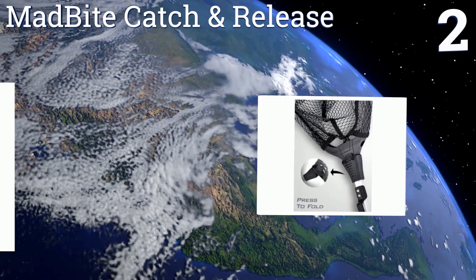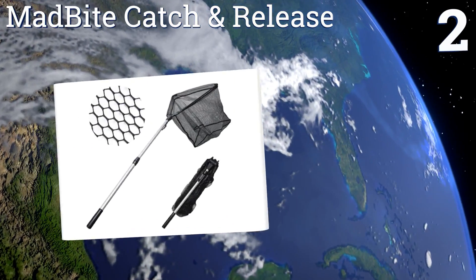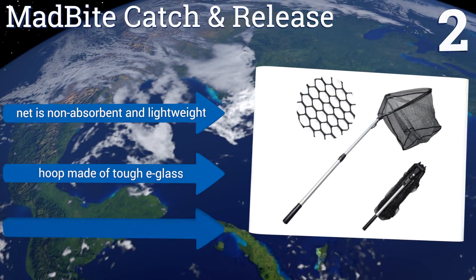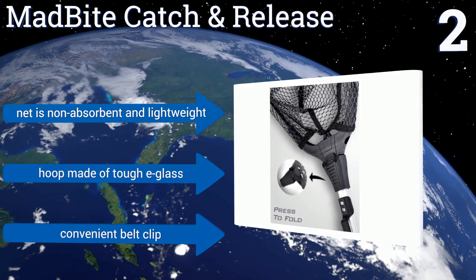At number two, thanks to its special coating, the Mad Bite Catch and Release protects even the sharpest hooks from getting caught in the net. As a bonus, it ensures fish scales won't get snagged either, making it easy to remove your catch from the pocket. The net is non-absorbent and lightweight, the hoop is made of tough e-glass, and it includes a convenient belt clip.